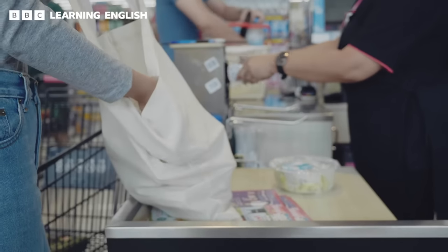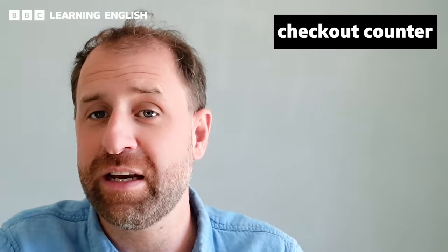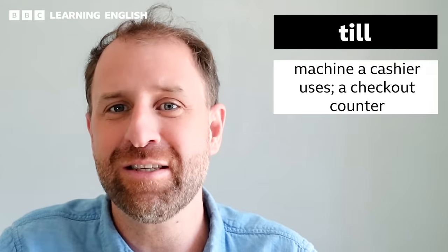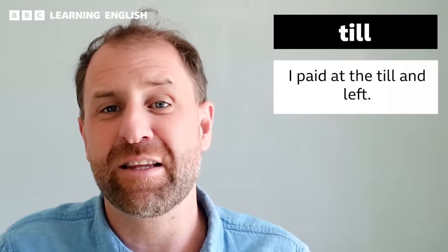When you've completed your shopping and are ready to pay, it's time to head over to the checkout counter. A lot of people will just say 'checkout.' This is where a cashier will scan your items, bag your items and ask for payment. These are located near the exit. In British English, we also call the checkout counter the till — the actual machine that the cashier uses to process payments. So you might say, 'I paid at the till and left.'